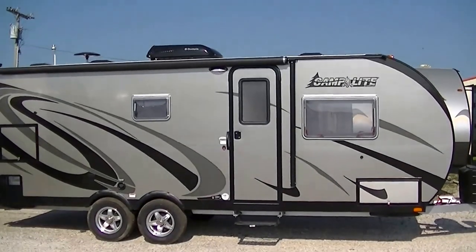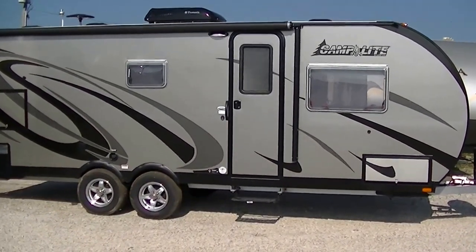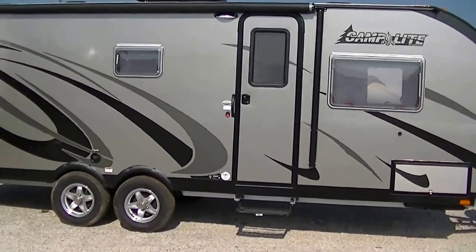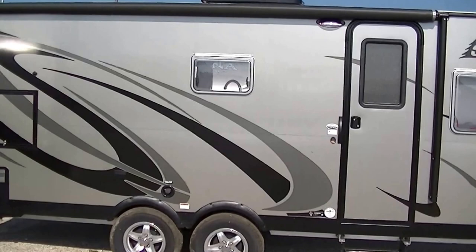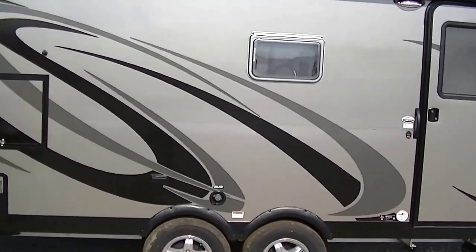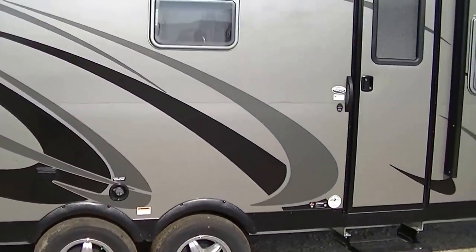Howdy, this is Bob Barker, your RV Guy extraordinaire, out here in Valley View, Texas this morning hanging out with the RV guys. I've got a surprise — this is the Camp Light, super light, easy to tow, fully self-contained, family friendly travel trailer, perfect for your long weekends at the lake or running across country to see the Pacific Ocean.